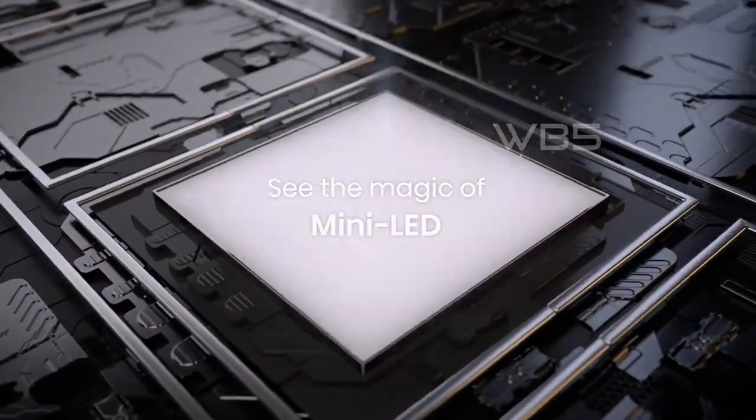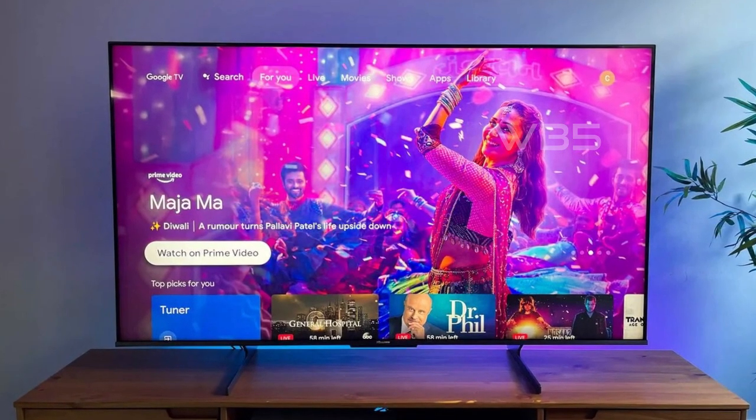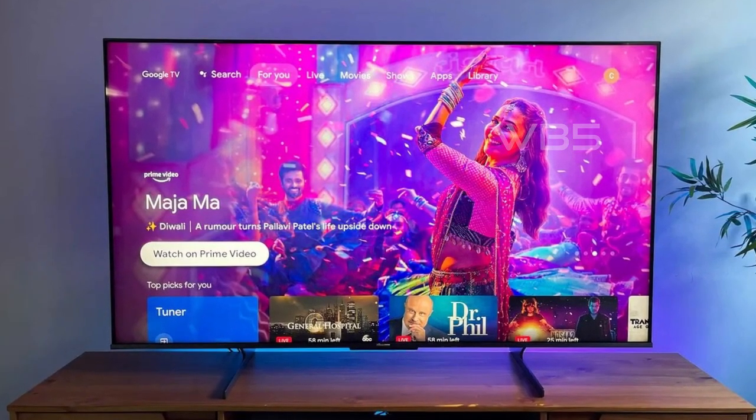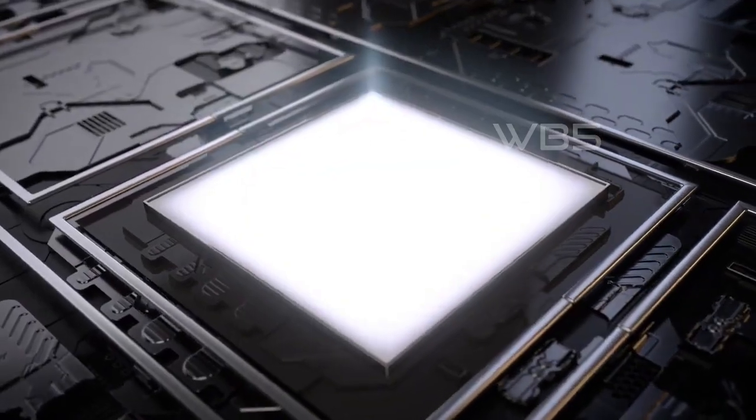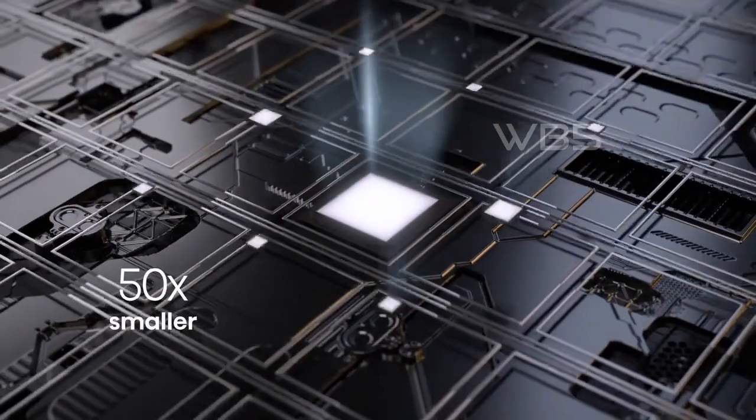The U8H also has quantum dot wide color gamut technology, which produces purer, richer, more brilliant and accurate colors than a regular LED TV. This creates over a billion color combinations that bring vibrant images to life in a way non-QLED TVs can't.